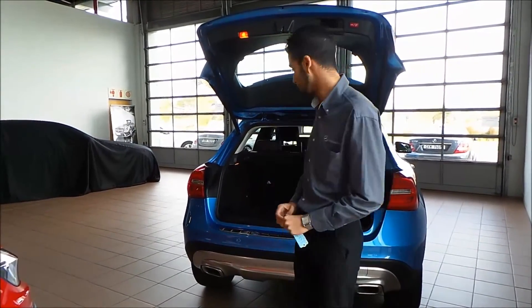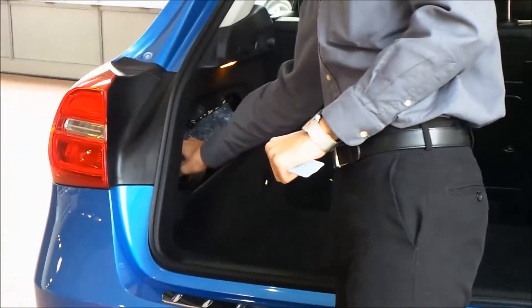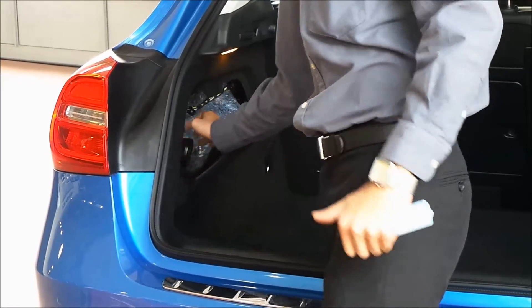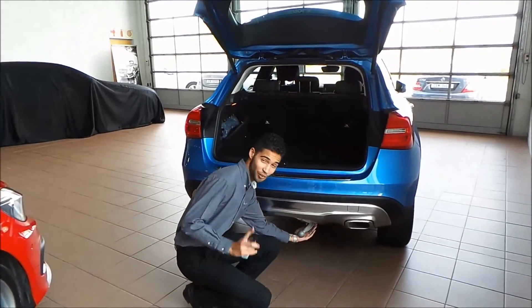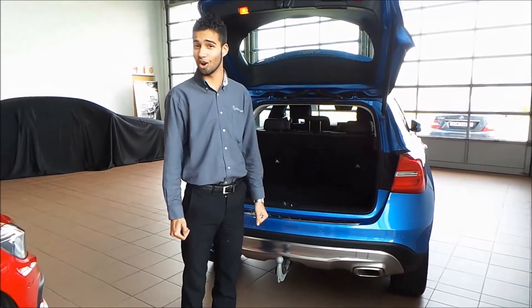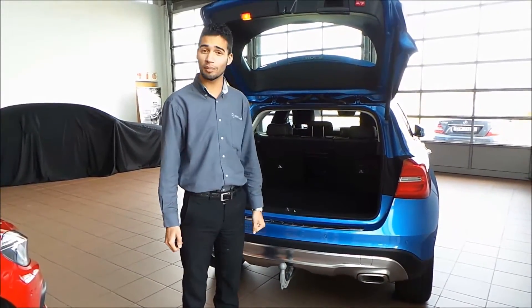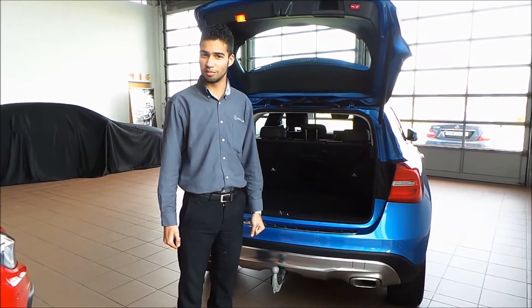Let me show you where the tow bar is hidden. This extremely easy system is easy to operate. If you look down, you will notice that the tow bar has descended. And with one hand, it's ascended and locked. I can hook something up and it will not move at all. That is the convenience of Mercedes-Benz.